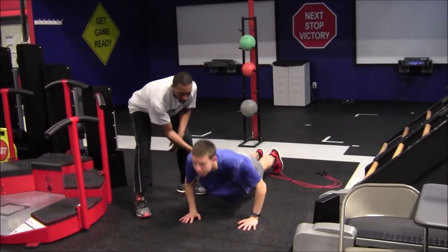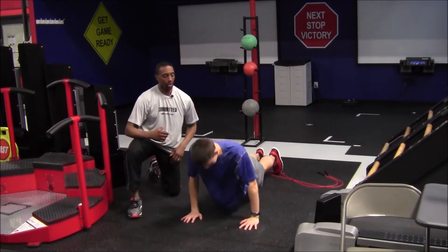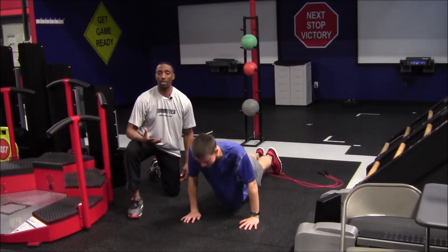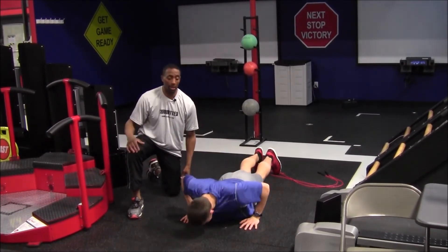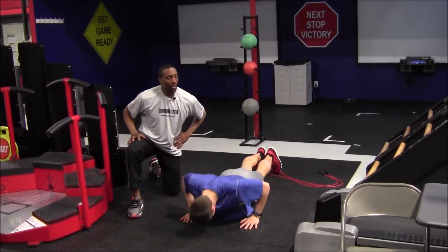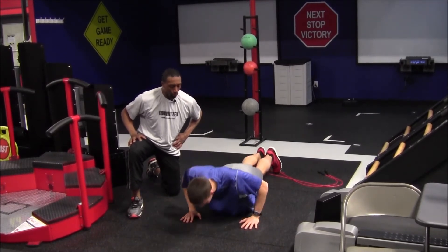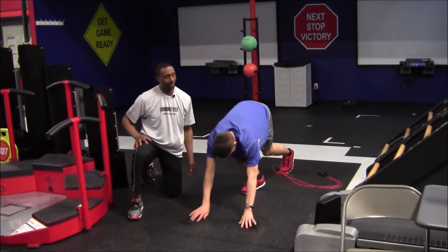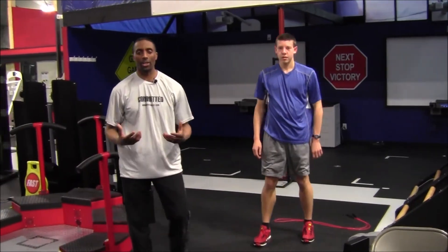Good — abs are tight, he's coming all the way down with good form, exhaling on the way up. Nice job Riley — ten more seconds, nine, eight, seven, six, five, good job Riley, four, three, two, one — time! Nice job. Those are two examples of high intensity intervals.